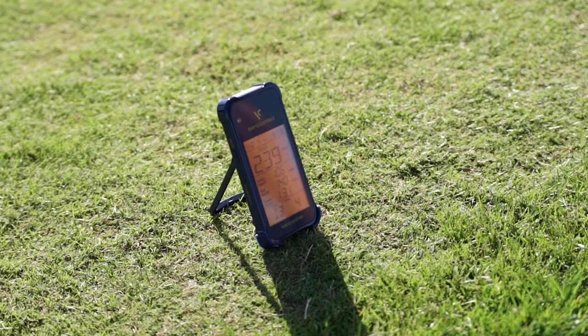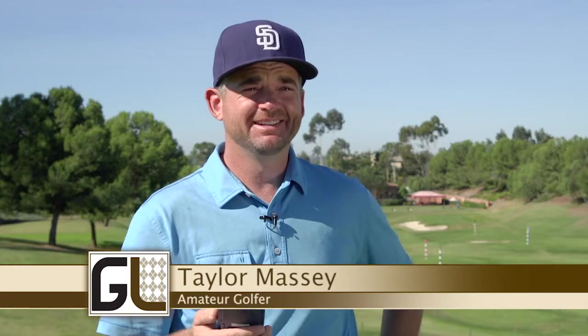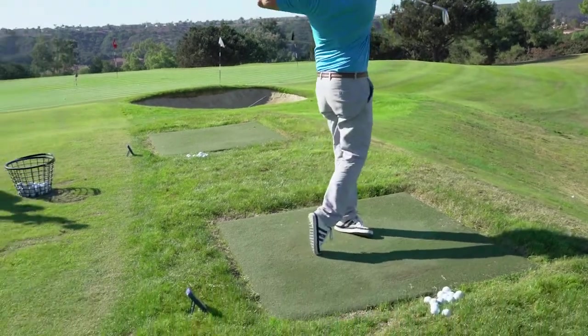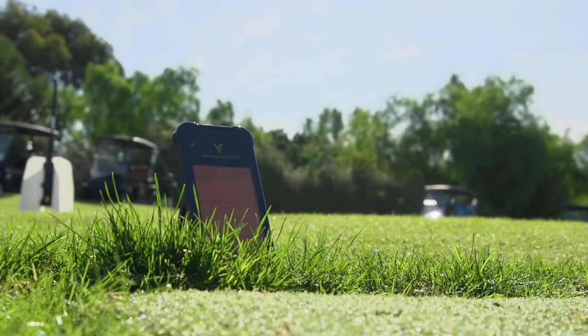Golf technology is getting pretty amazing. All the information and numbers — to be honest, I don't even know half the numbers they're talking about out there. But the important one the Voice Caddy gives is the yardage of each of your clubs.